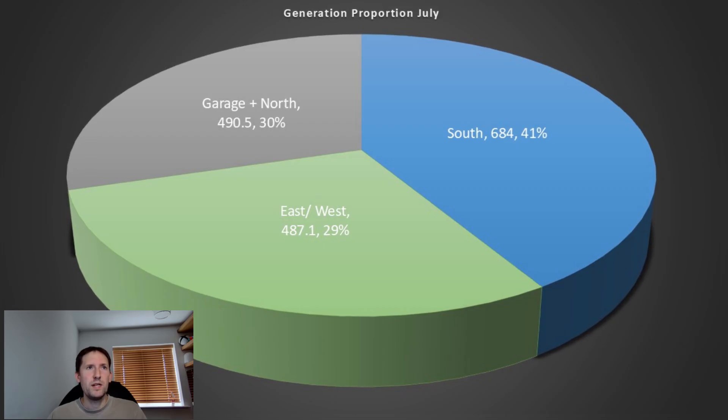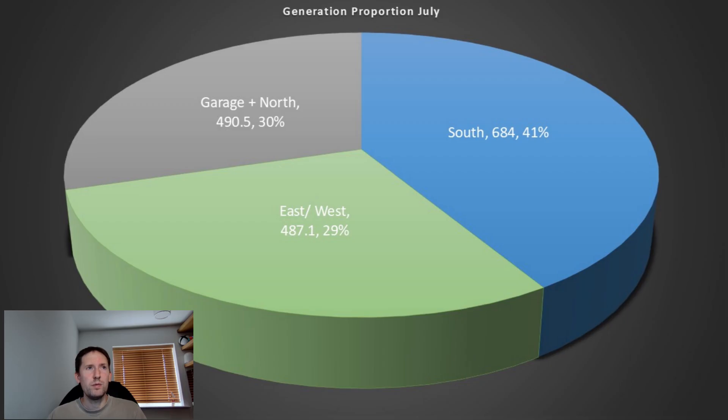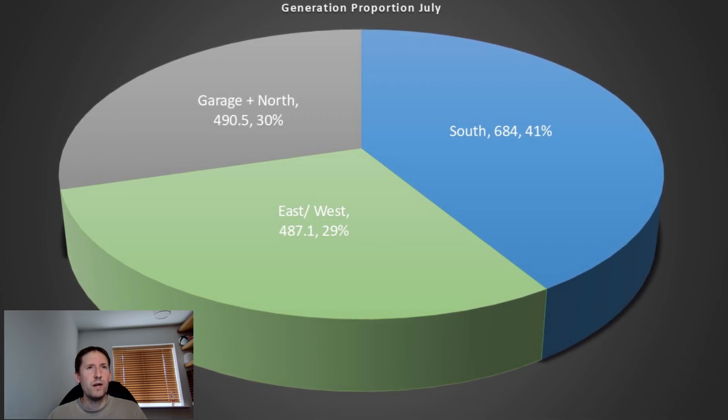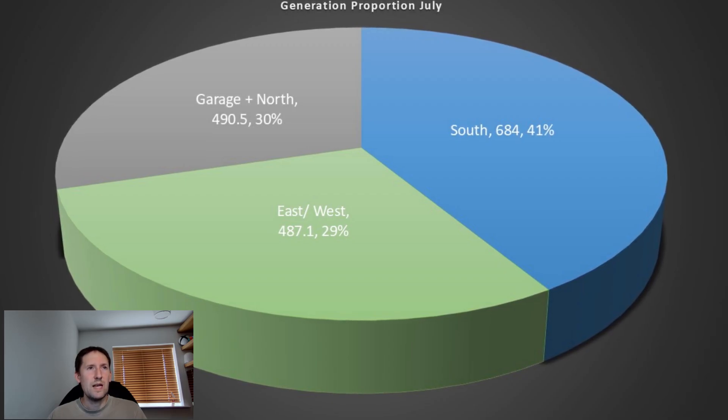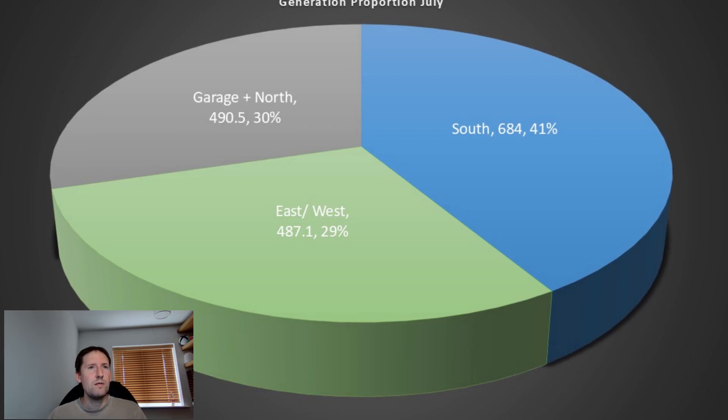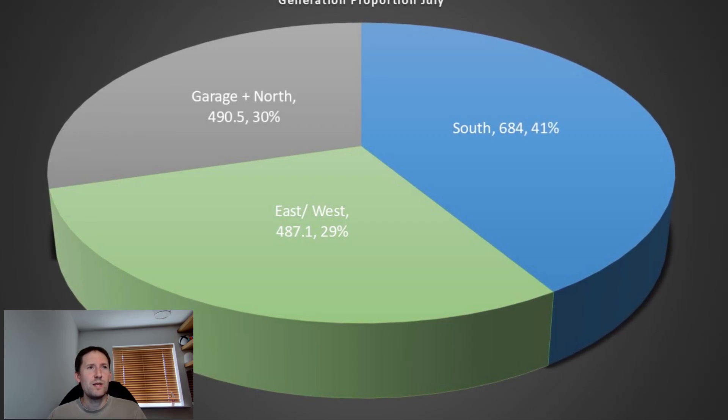On to proportion, and as expected, the 12-panel south-facing system has the largest slice at 41%. But as in June, it's incredible just how close the east and west aspects are to the garage and north sides, with only 3.5kWh between the two of them. Both systems consist of 10 panels but with completely different orientations, so it'll be really interesting to see how that progresses over the rest of the year. Which do you think will perform better? If you could have one of those two systems, which would it be?